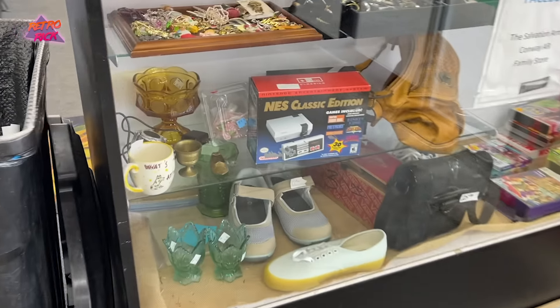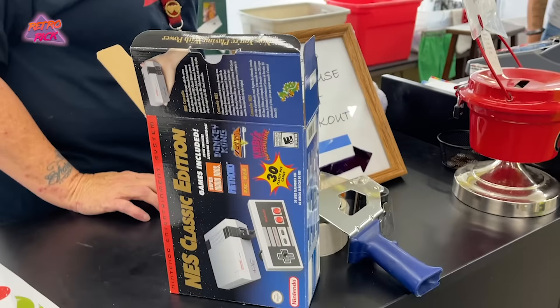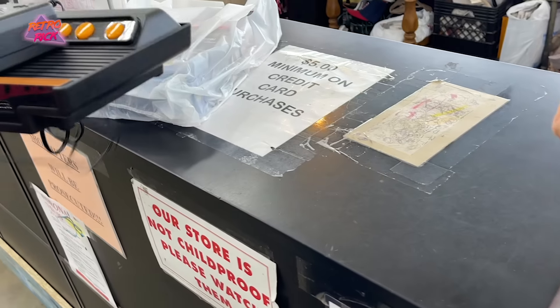Look at what we have here — I have an Atari one back there, oh really, there's a Sega Genesis back there too.